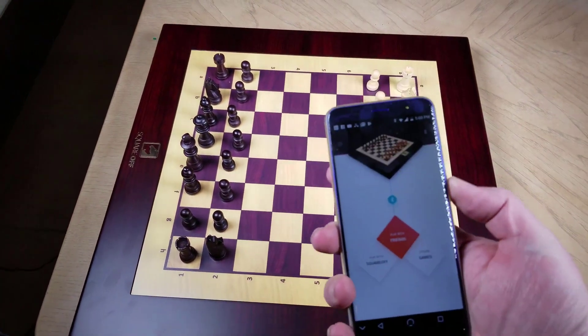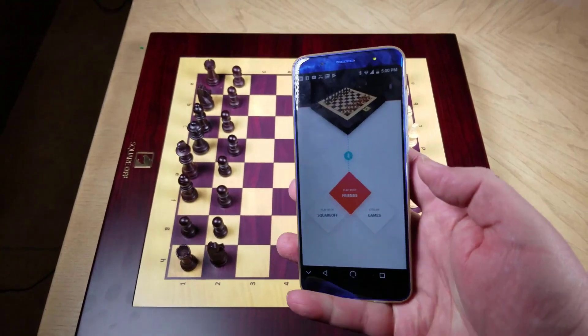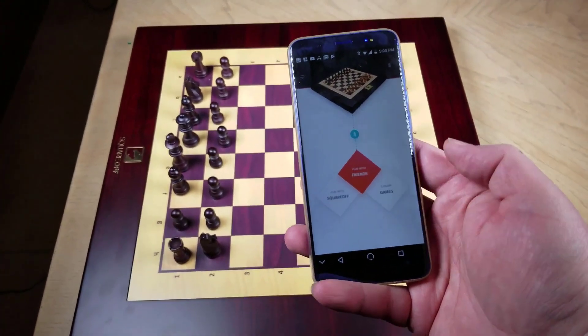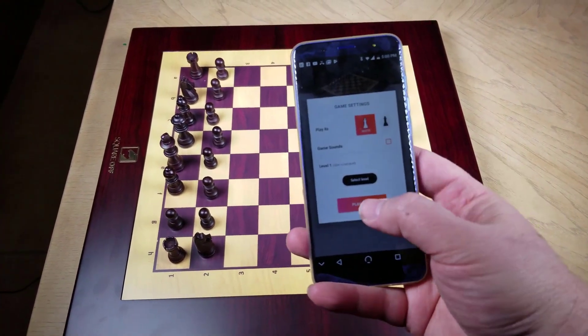This is the Square Off Kingdom set, and it's basically an AI-driven chessboard with a whole lot of cool features that are very advanced. We'll get into it. You can go to squareoffnow.com to check it out.